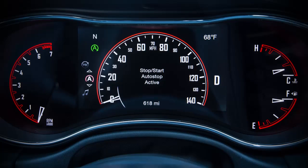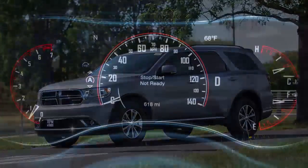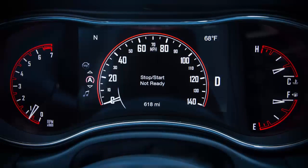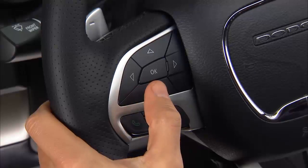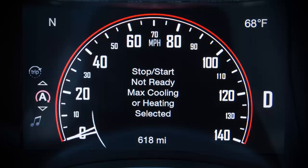This is a very smart system, and prior to engine shutdown, it will check many safety and comfort conditions. So if the green icon does not appear when the vehicle comes to a stop, go to the stop-start page in your instrument cluster and the system will display the stop-start not ready condition that is preventing auto stop from activating. Here are some examples of conditions where the engine will not stop.